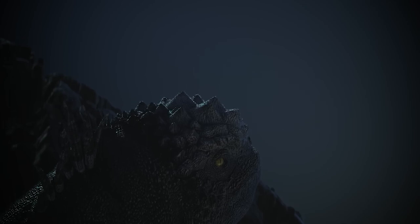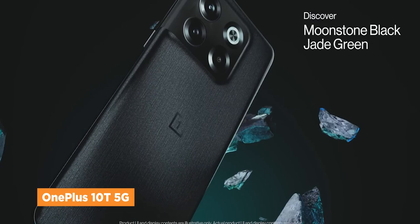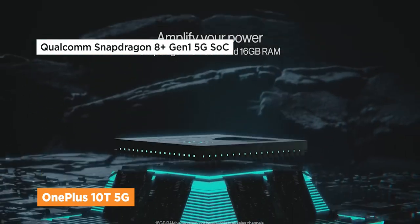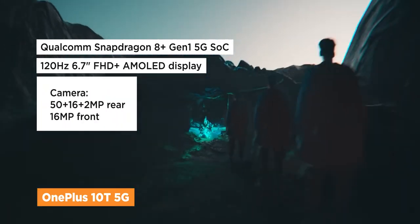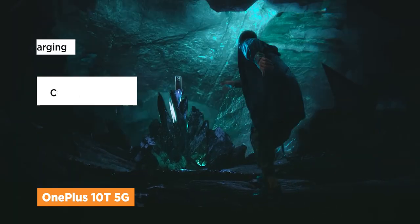OnePlus has just officially entered the Philippine market, and its OnePlus 10T 5G comes with a Snapdragon 8 Plus Gen 1 5G chipset, a buttery smooth 120Hz AMOLED display, and triple cameras with a 50 megapixel Sony lens.